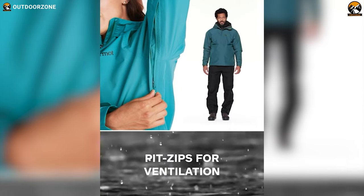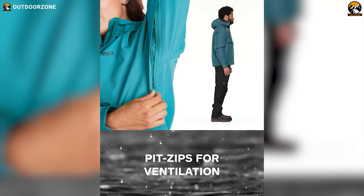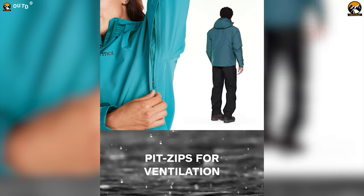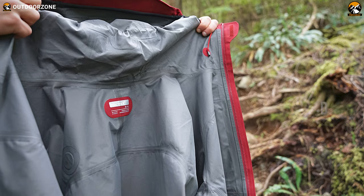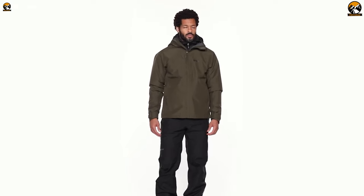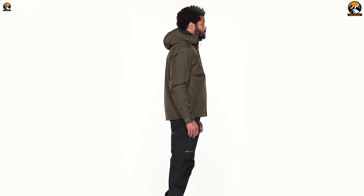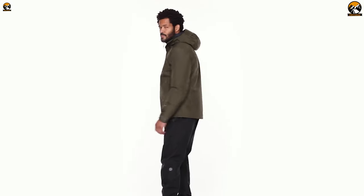Moreover, it's designed with heat-releasing pit zips, which help it to circulate air inside your body and regulate body temperature. Furthermore, the jacket is 100% seam taped, which prevents water leakage from reaching the inner layers. With plenty of comfortable features, the Marmot Minimalist Waterproof Jacket is the best jacket that you can wear for an extended period of time.